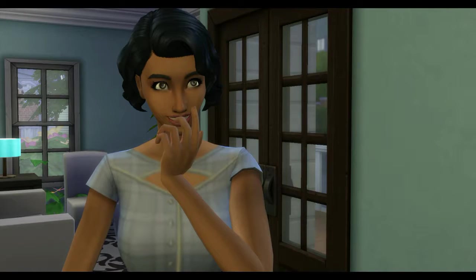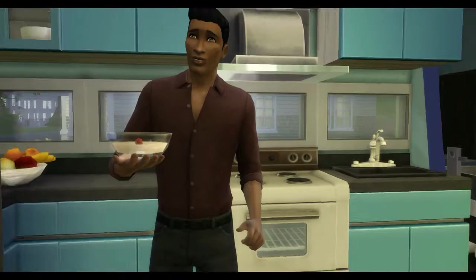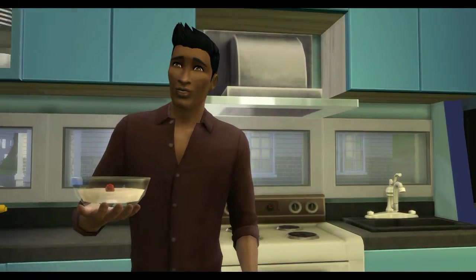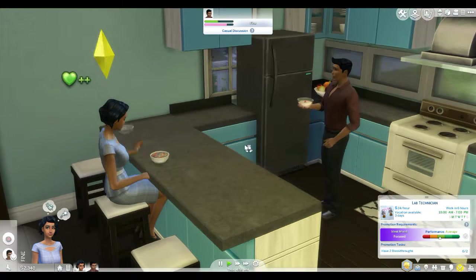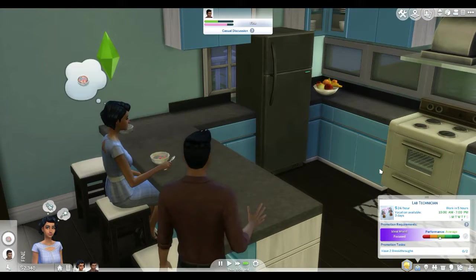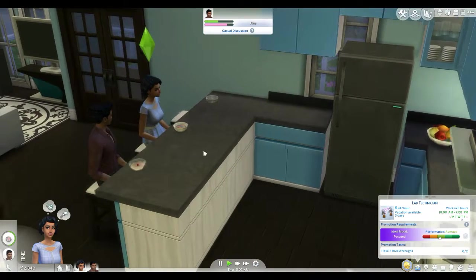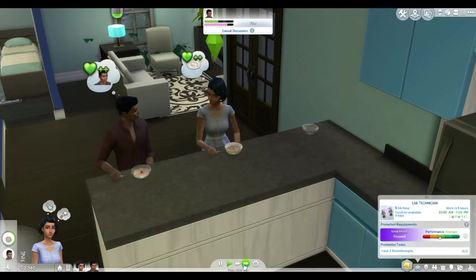Hey guys, welcome back to the channel. This is episode five of the Sims 4 Hidden Figures. We are with the Jackson family right now. Currently we're looking at Mary Jackson and her husband Levi Jackson. They're just talking and having their breakfast together. Mary goes to work in about five hours, so they're just getting ready for the day. I don't know why she's wearing her formal outfit, but you do you.